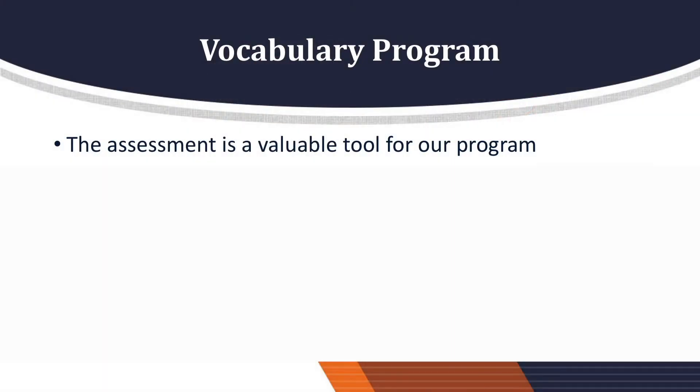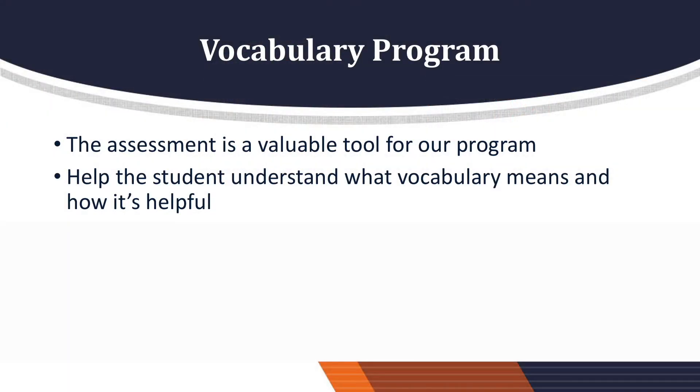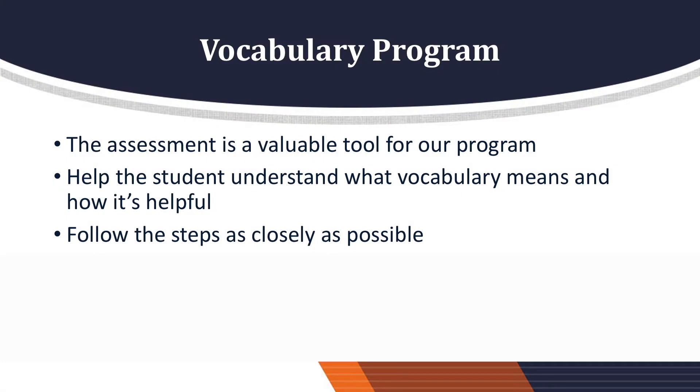Let's quickly review some of the steps of the vocabulary program. The assessment is a valuable tool for our program. It takes an inventory of what the student knows prior to the program beginning and then evaluates their learning afterwards. This tool assists with the annual program evaluation and ultimately impacts future funding. Helping the student to understand what vocabulary means and how it's helpful to them is a valuable step. Please take a few minutes at the beginning of each session to review these important concepts inside the student's composition journal.